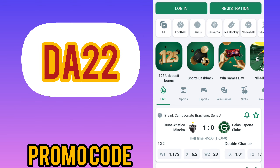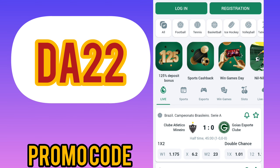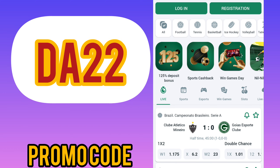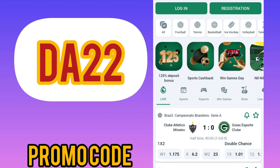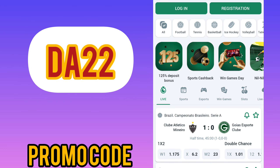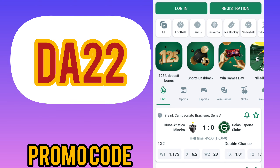The bonus can be up to 315 dollars. The first step is to download the application from the official site. I will leave the link in the pinned comment and in the description, where you can also find the correct promo codes.